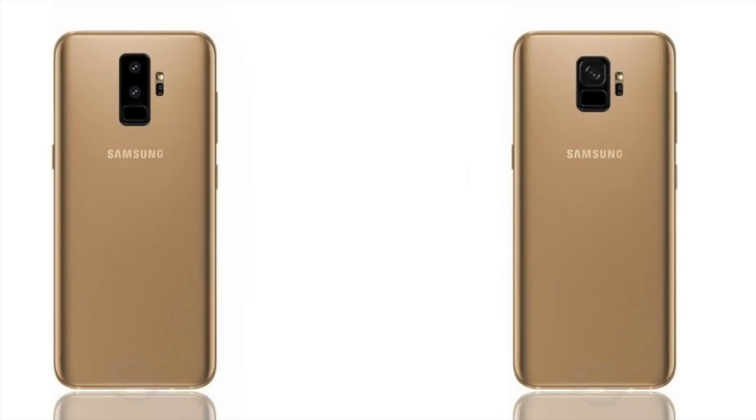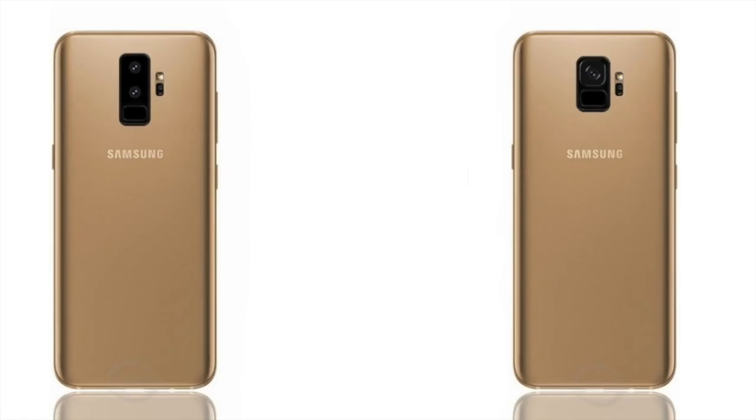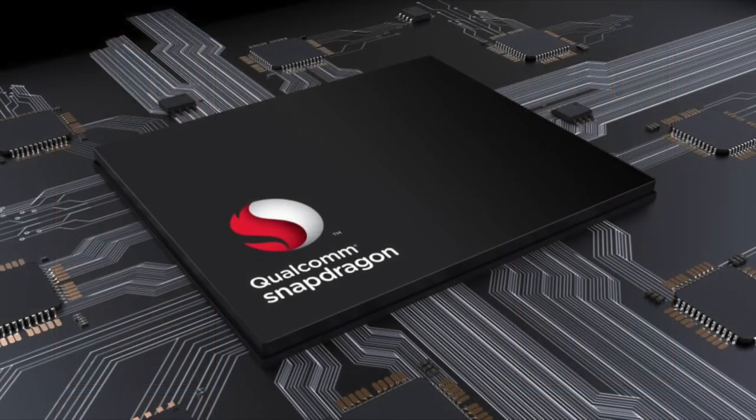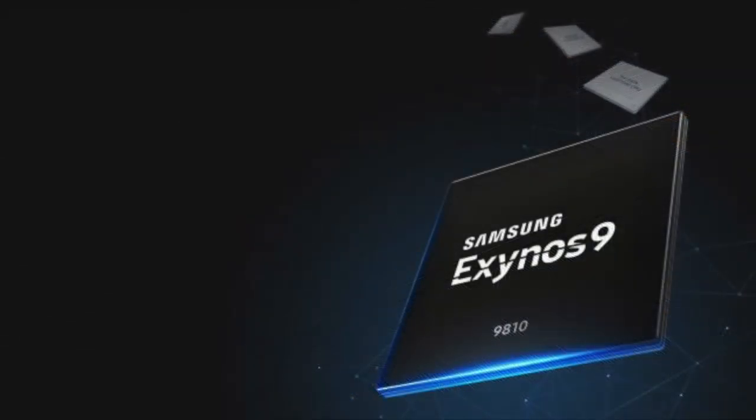There are four things you need to know about the S9 Plus before you purchase it. First, the chipset: it will come with either the Qualcomm Snapdragon 845 or the Exynos 9810. It all depends on which market you're in — if you live in the US you'll get the Qualcomm version, and if you live in Asia you'll get the Exynos version.